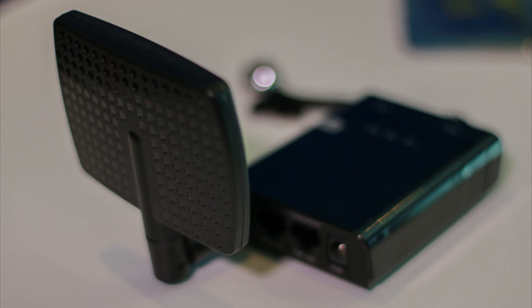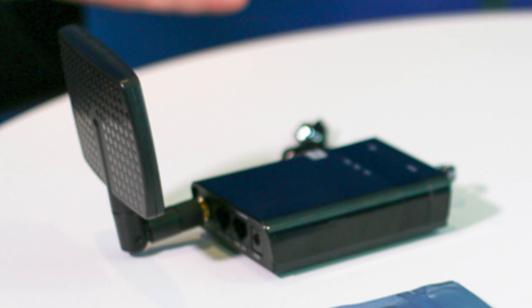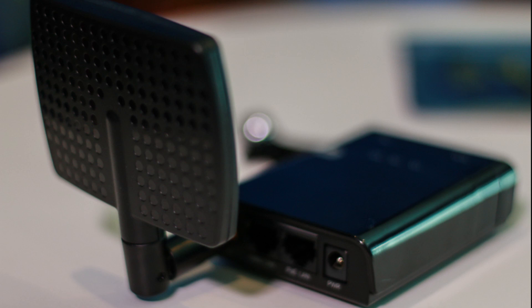So this is called a Wi-Fi pineapple, and it comes in various form factors and sizes. Essentially, what this allows a would-be attacker to do is sit at a coffee shop with this inside an empty, ordinary-looking cup of so-called coffee sitting on his table while he reads a book.